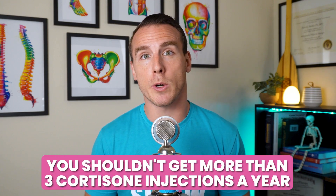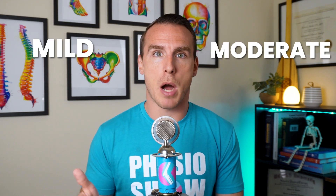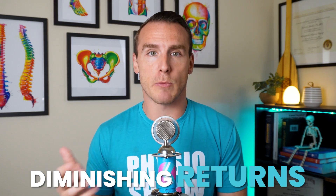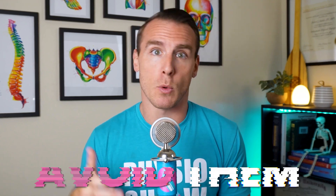So how much is too much? It really depends on your joint's health, but generally you shouldn't get more than three cortisone injections a year. The effectiveness can also vary based on severity — they tend to work best for mild to moderate arthritis. If your arthritis is more severe, you'll likely see diminishing returns. In cases of advanced degeneration, cortisone injections might not only be less effective, but could worsen pain and degeneration, so it's usually best to avoid them in those cases.